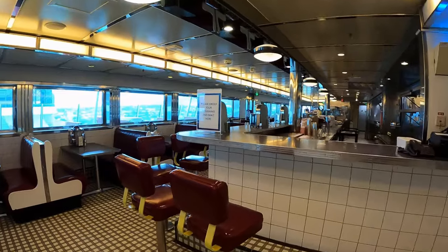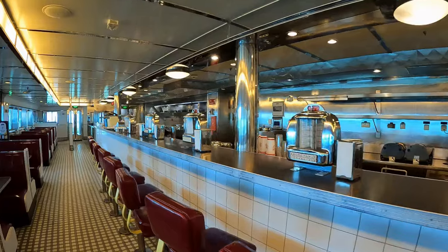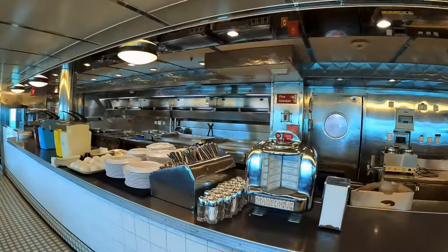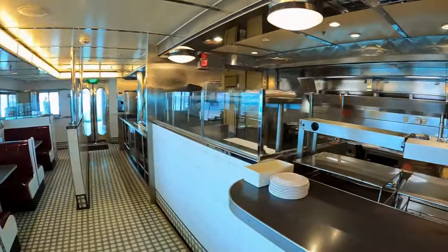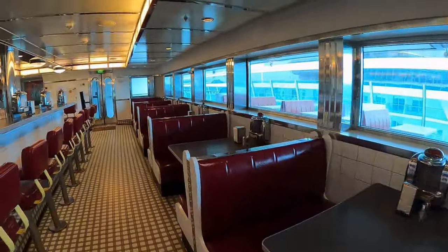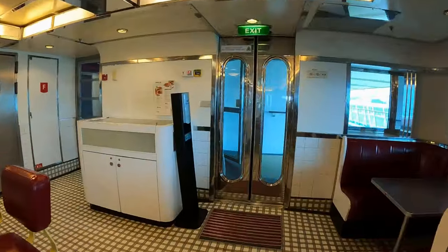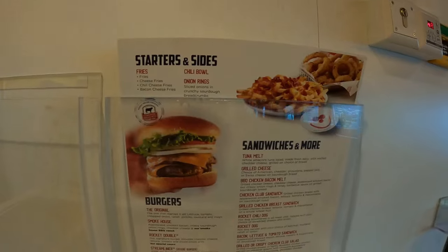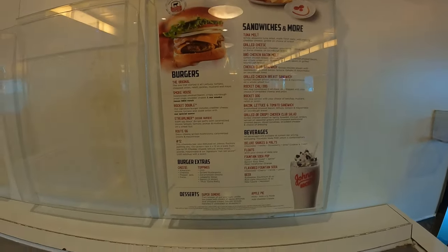Moving up to Deck 12 is Johnny Rockets, another popular casual dining option during lunch and dinner hours. Charges apply. Operating hours are from 2pm to 8pm. Johnny Rockets has a retro-style ambience and you can enjoy American staples such as burgers, fries, shakes, chili dogs and more. The restaurant offers both indoor and outdoor seating.